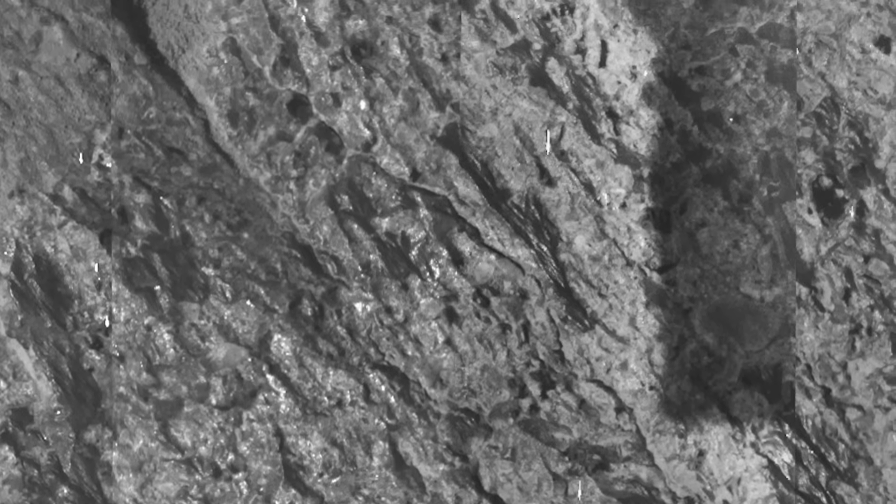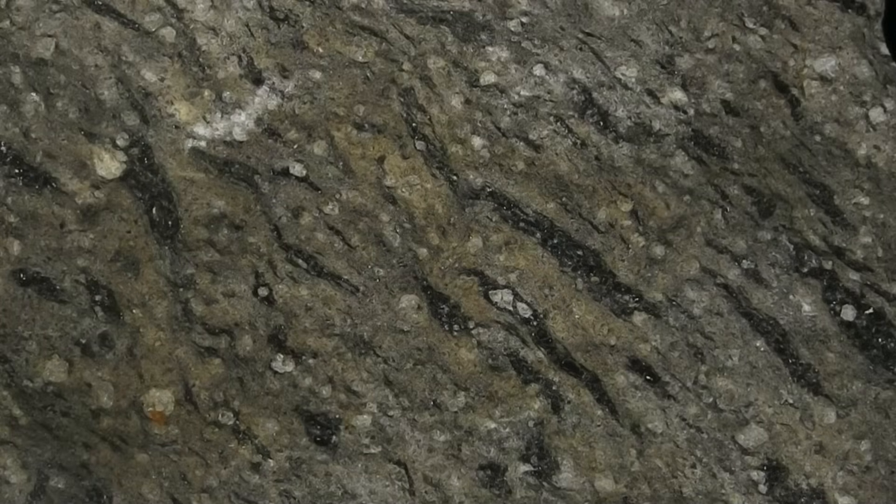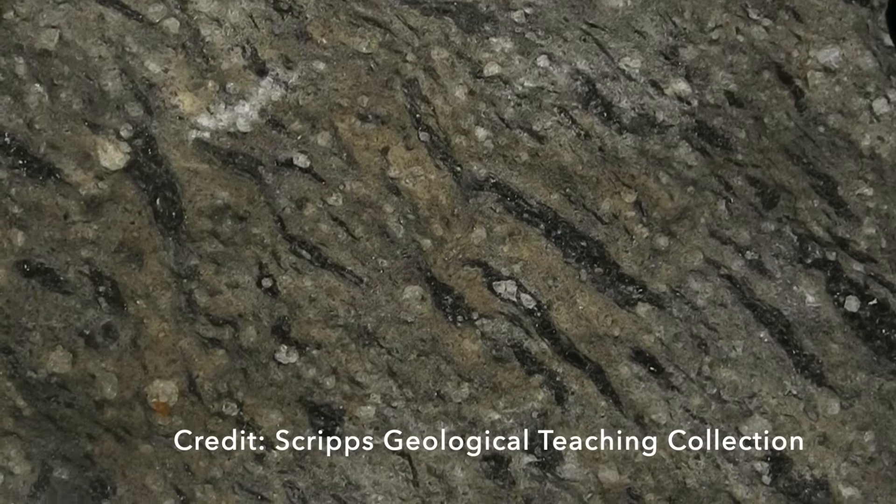There was no good explanation at the time for what may have formed these features, but in 2021, I came across an image of a rock from the Bishop Tuff that has notably similar wispy, dark bands. I learned that volcanologists call them fiamme, the Italian word for flames, presumably because they look a bit flame-like.